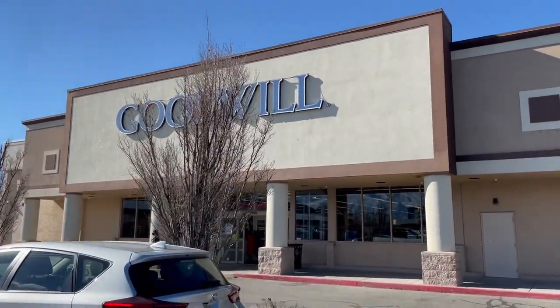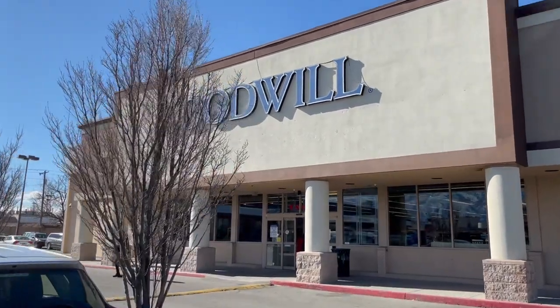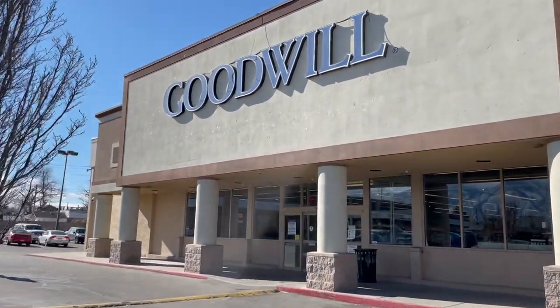Hey everyone, welcome to my channel. My name is Christine and this is part two of my two-day shopping trip for home decorations. Thank you for joining me, so let's get started.